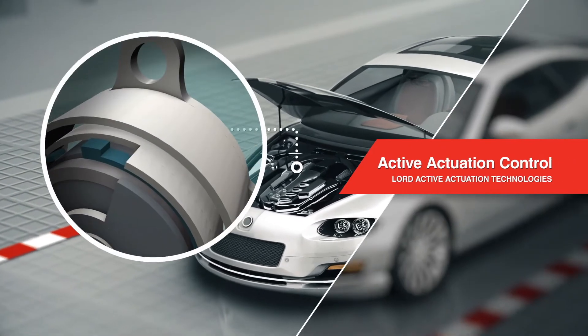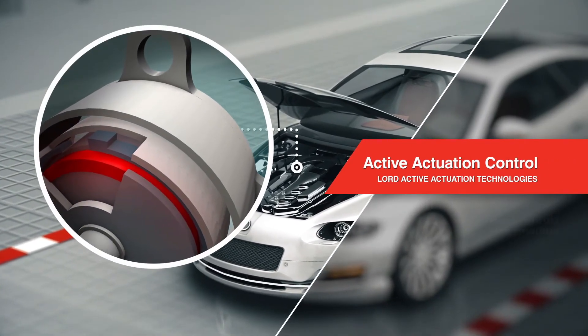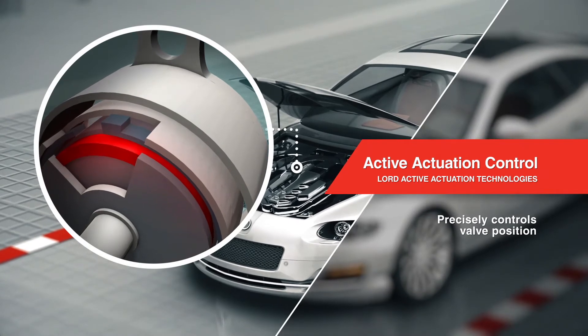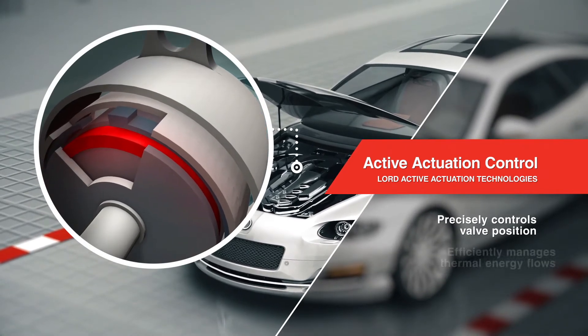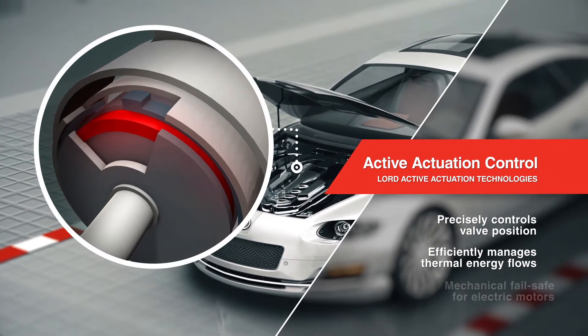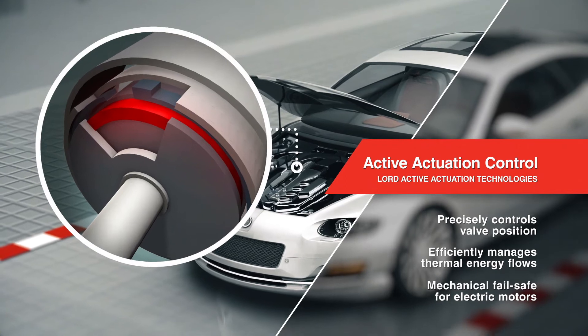Our active actuation technologies enable responsive valve control that increases power density, improves fuel economy, and reduces emissions. Optimized fluid mixing and airflow regulation manage thermal energy flows and are capable of acting as a mechanical failsafe for electric motors.